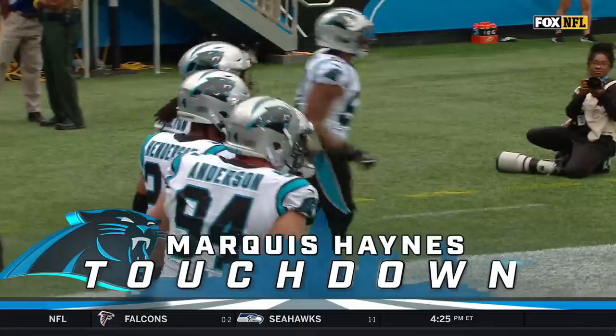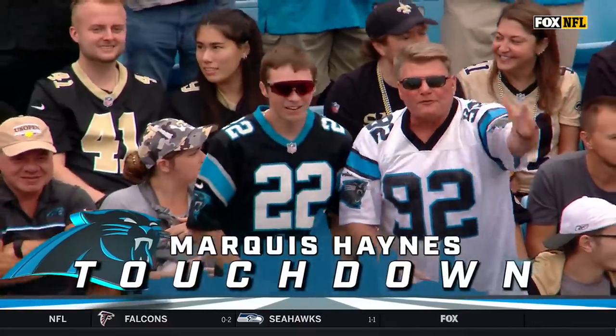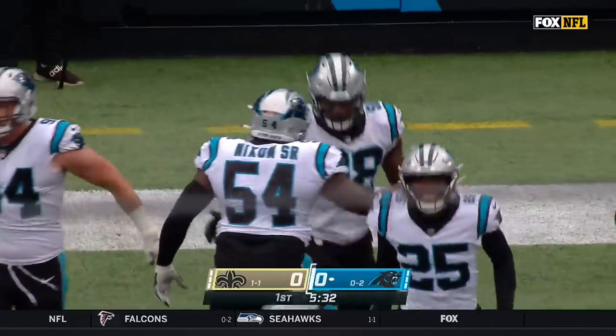There's a flag on the play. Let's see what it is — flag down at the 40-yard line.